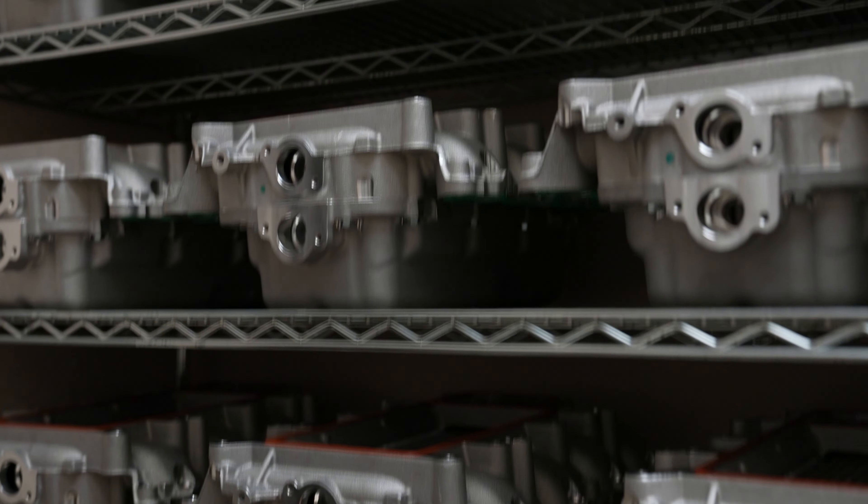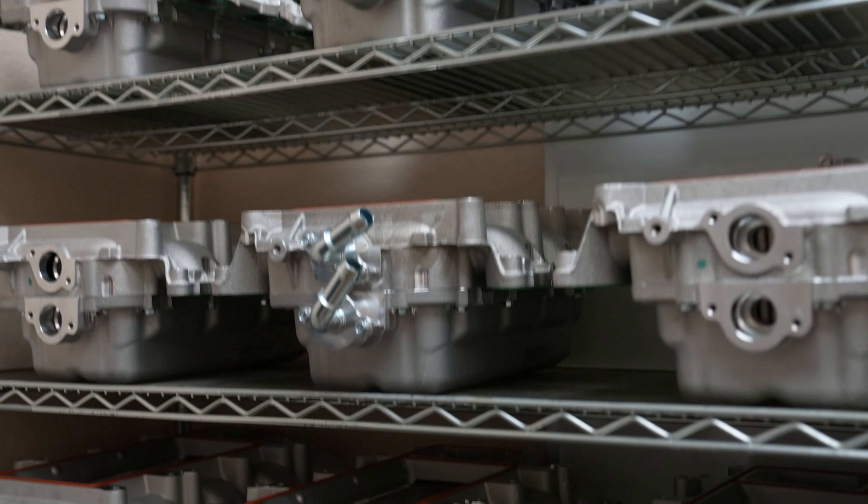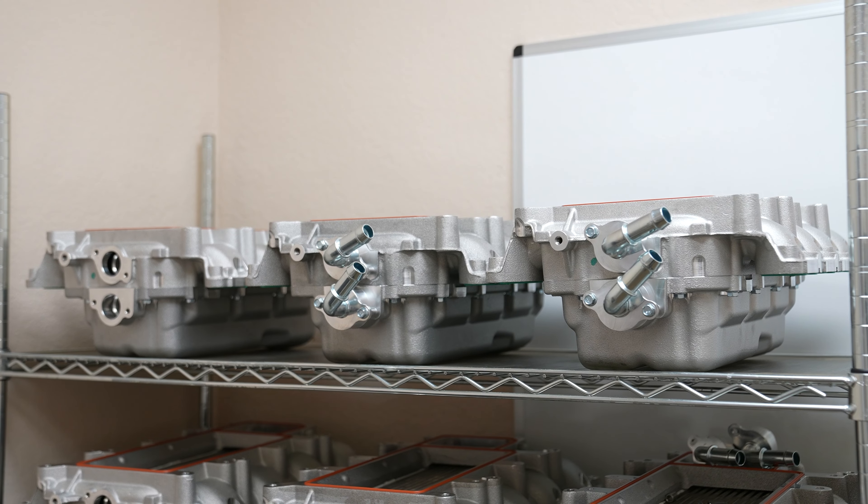We build all our lower intakes here in-house. We take the castings, put the cores in, and actually fully assemble that lower intake for all our Gen 3R supercharger kits.